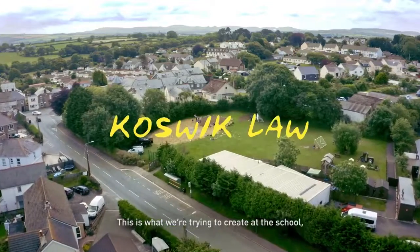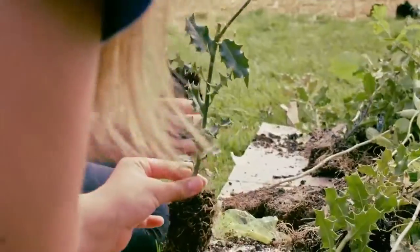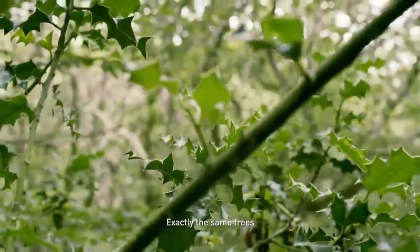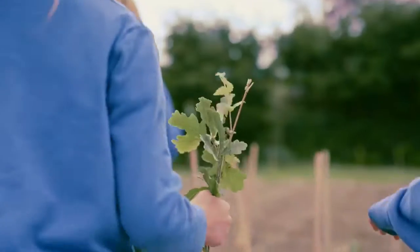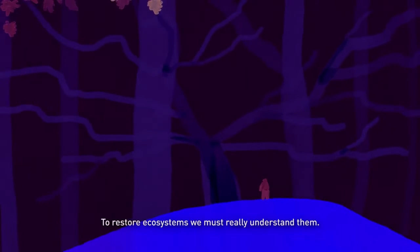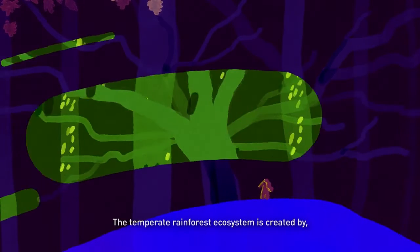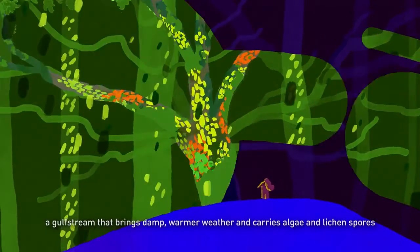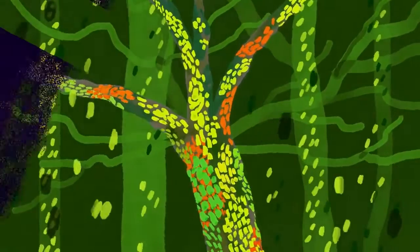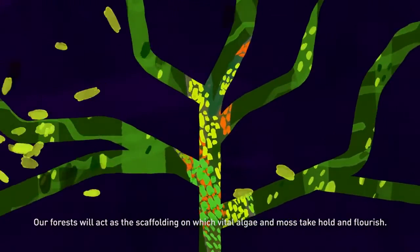This is what we're trying to create at the school — the same skeleton, exactly the same trees, and bring in all the ecosystem of the temperate rainforest. To restore ecosystems we must really understand them. The temperate rainforest ecosystem is created by a Gulf Stream that brings damp, warmer weather and carries algae and lichen spores. Our forests will act as a scaffolding on which vital algae and moss take hold and flourish.